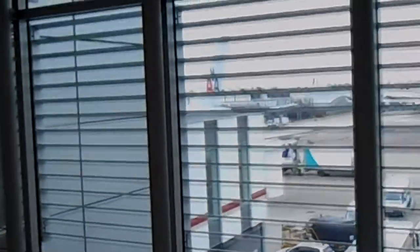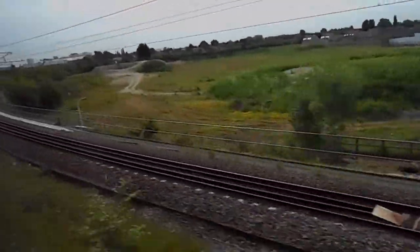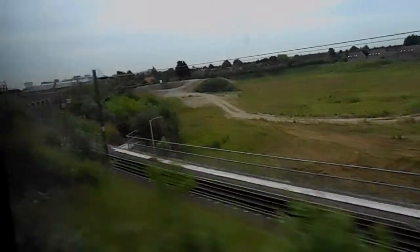We're taking stairs up to baggage claim and passport control. I want to thank you for watching my video, and I hope to see you in my next flight report experience when we go to Istanbul, Turkey. Thanks for watching!